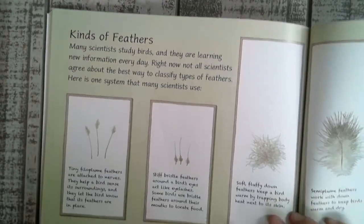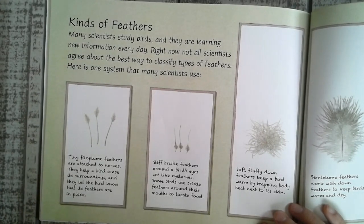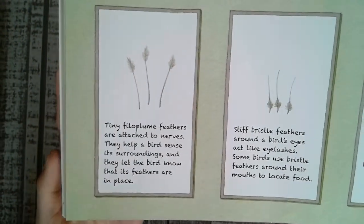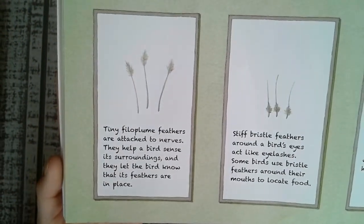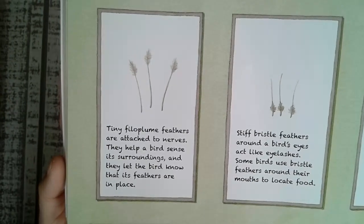Kinds of feathers. Many scientists study birds, and they are learning new information every day. Right now, not all scientists agree about the best way to classify types of feathers. Here is one system that many scientists use. Tiny filoplume feathers are attached to nerves. They help a bird sense its surroundings, and they let the bird know that its feathers are in place.